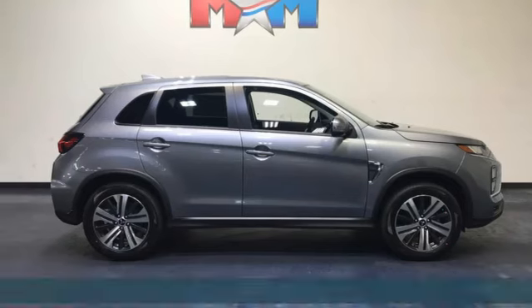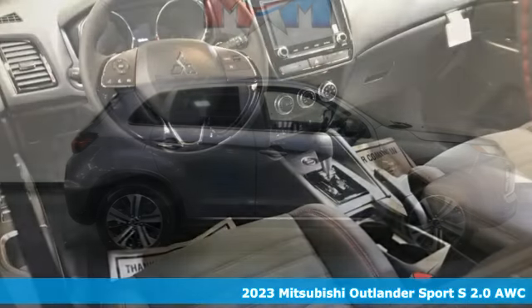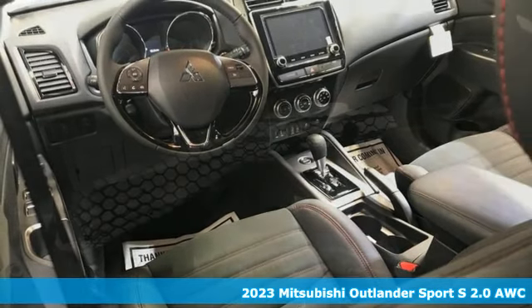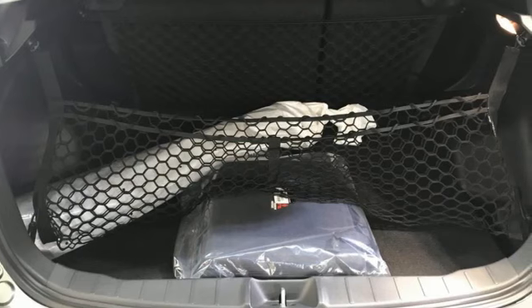It's a new 2023 Mitsubishi Outlander Sport. Get into something different. Mitsubishi has what you're looking for. A great vehicle is comprised of great features like these.